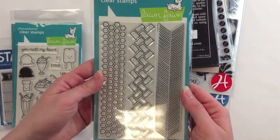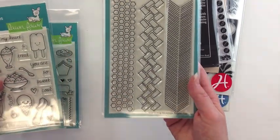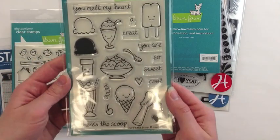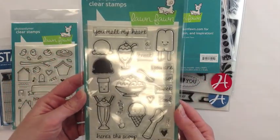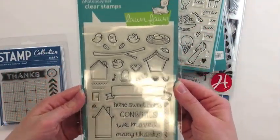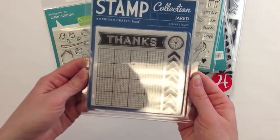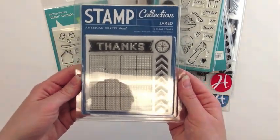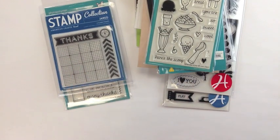A great border stamp from Lawn Fawn called Interlocking Backdrops. This is also from Lawn Fawn — Here's the Scoop. Home Sweet Home. And an older American Crafts stamp called Jared. Thank you so much for letting us spotlight your order, Miriam.